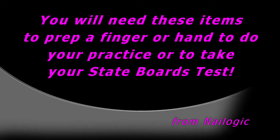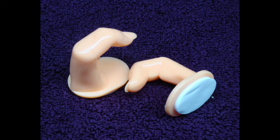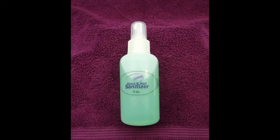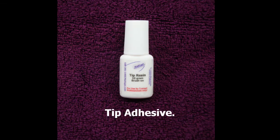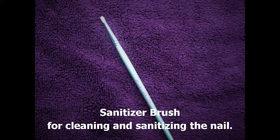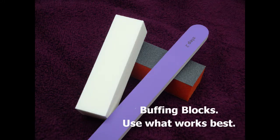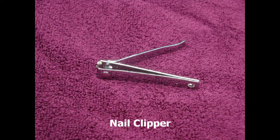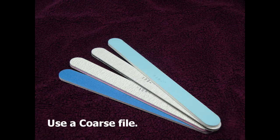You will need these items to prep a finger or hand to do your practice or to take the State Board test. Once having assembled all these items, let's begin prepping. Feel free to stop and start this video as needed. The items or products necessary to perform the next step will typically be viewed on your screen prior to the beginning of that step.